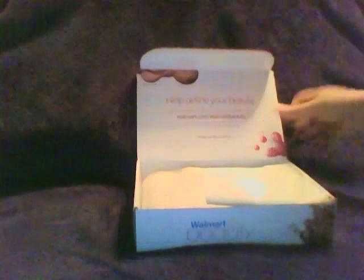Hey guys, back with another unboxing — this time it's my Walmart beauty box. I got it about three weeks ago, around the middle of December. I wanted to show you a comparison between mine as a 52-year-old and my daughter's as a 21-year-old. I'll start with mine.